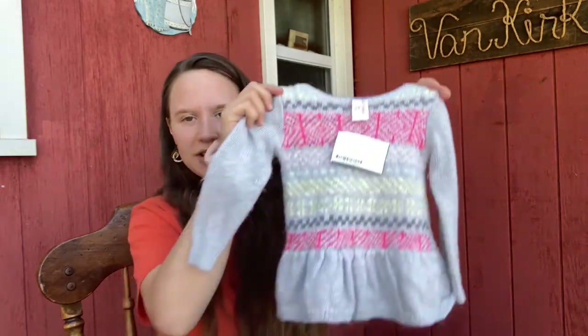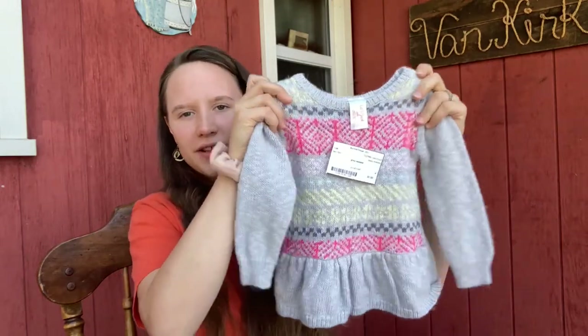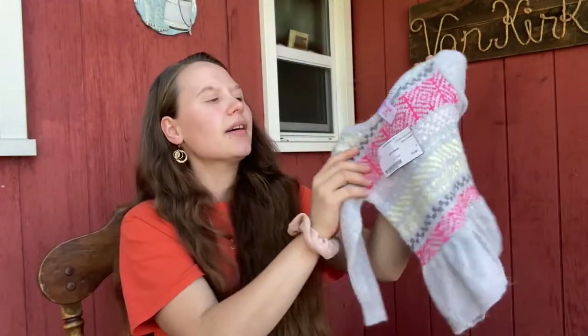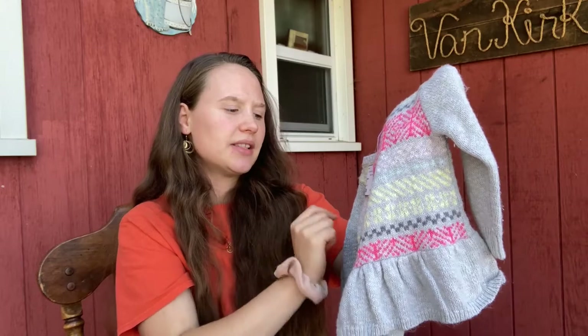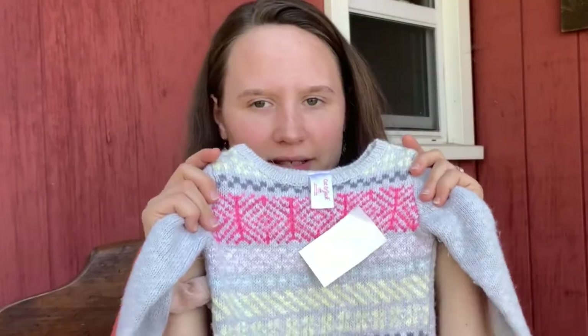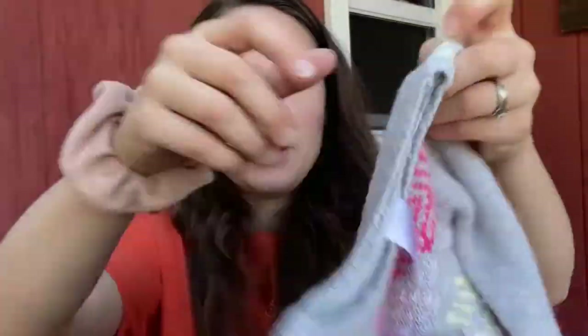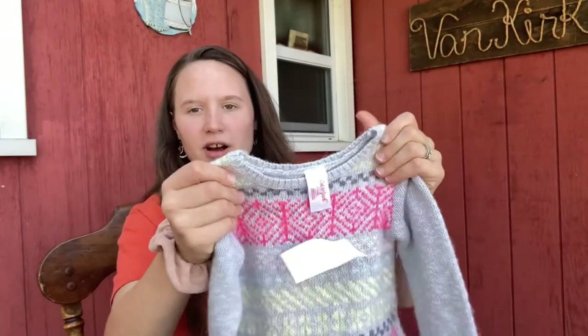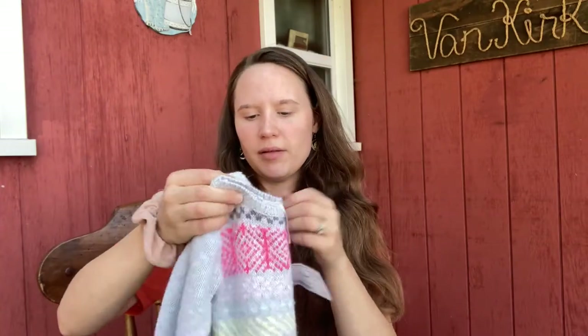The other thing I got that was also kind of Christmassy was this cute sweater. I thought it was really sweet — very Christmassy, wintry style. It's by Kat and Jack, 18 months, and I only got it for $1.50. It's really not worn out much at all — looks like it's got a lot of life left in it, pretty good quality. It's really soft and feels like it should keep her really warm. She should fit it now, so it'll be really nice going into fall.